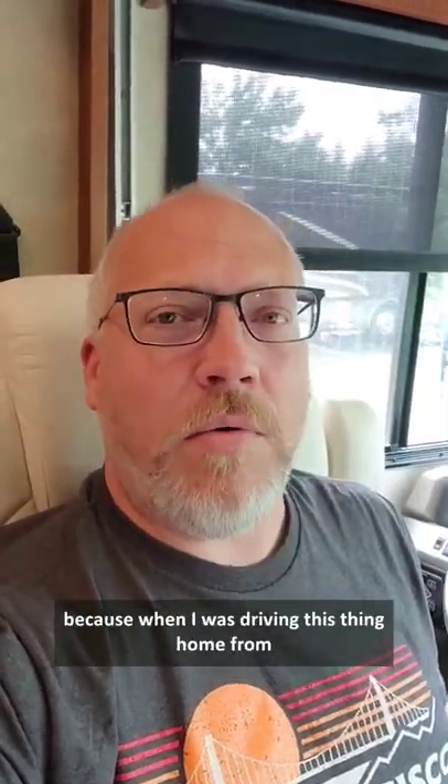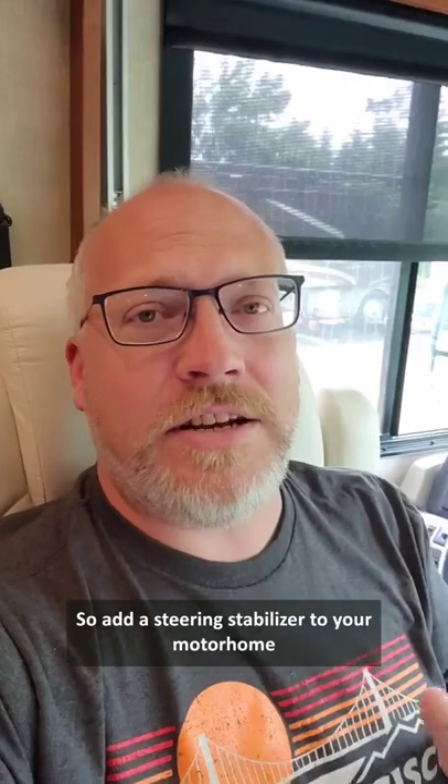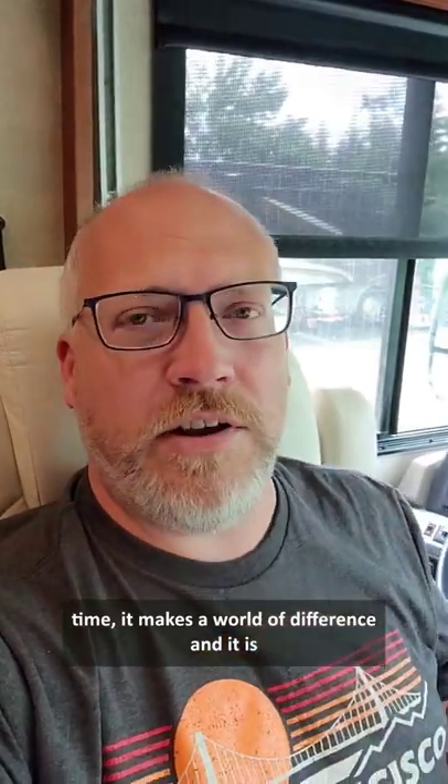When I was driving this thing home from Florida to Colorado, all by myself, about 1,800 miles, I was doing what I call movie driving — going like this the entire time. It was awful. So add a steering stabilizer to your motorhome if you find yourself drifting or fighting the wheel all the time. It makes a world of difference and it is 100% worth the price.